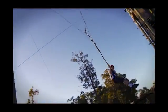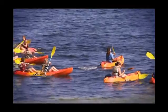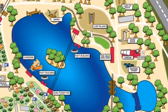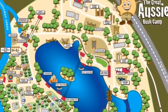The Great Aussie Bush Camp, located near Tea Gardens, is an enormously popular destination for those looking for some adventure, excitement and personal growth. While at the bush camp, students have access to over 40 different exhilarating and challenging activities.